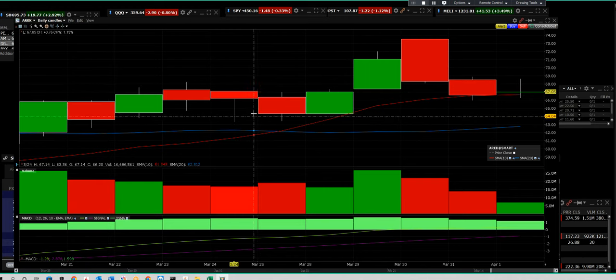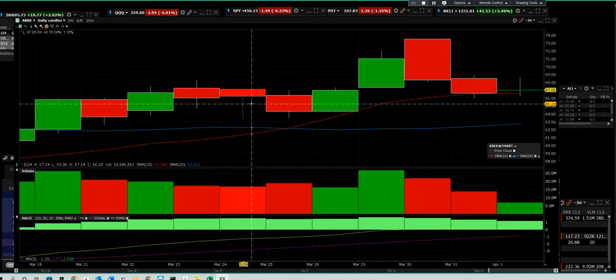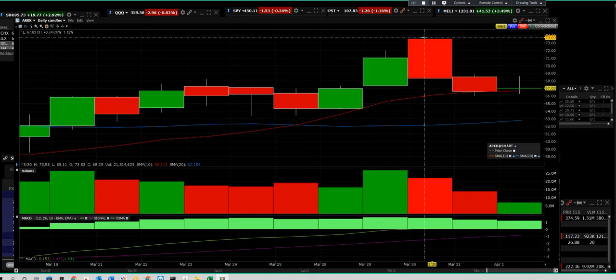This is a mid-morning update on that ARK ETF that had a great rally. This is a daily chart of that ARK. We are taking a short position on ARKK, right along with the hedge fund community.